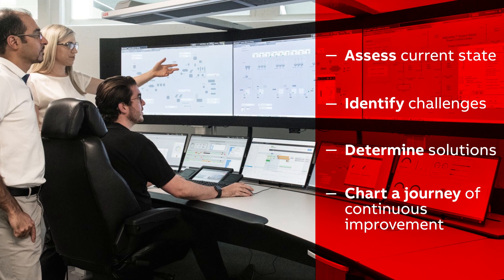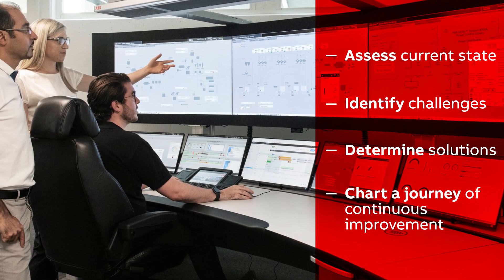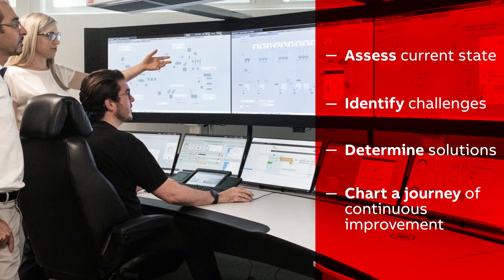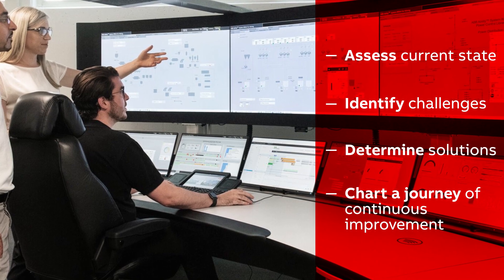Here's how we bring it to life. We begin by assessing your current state of asset management, identifying your current business challenges, and determining how solving them can help you meet your business objectives. Then we chart a journey of continuous improvement, measured by the value we deliver.